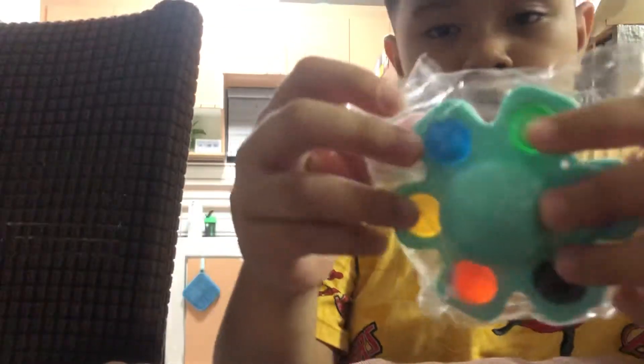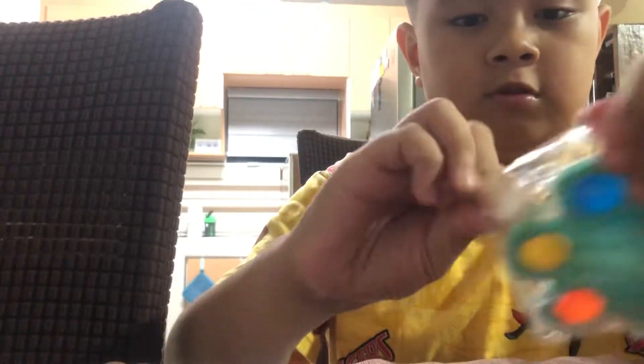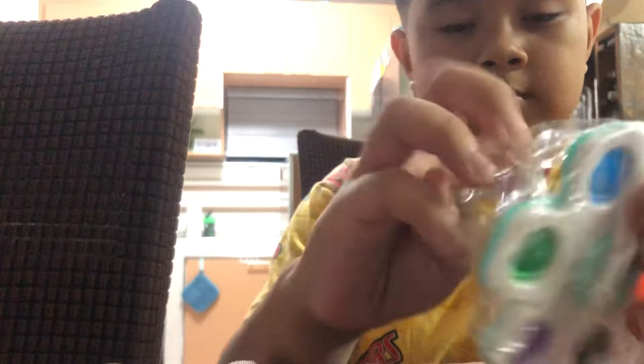Now let's open the blue one. Whoa! Happy face once again, bored face, and scared face.